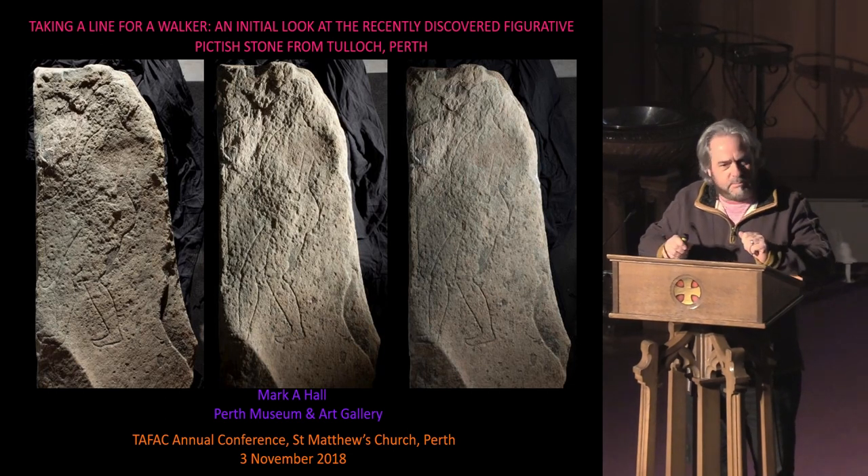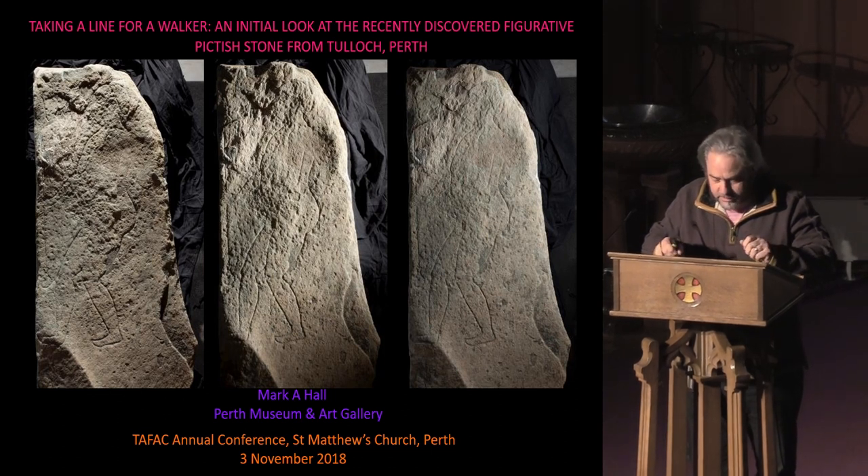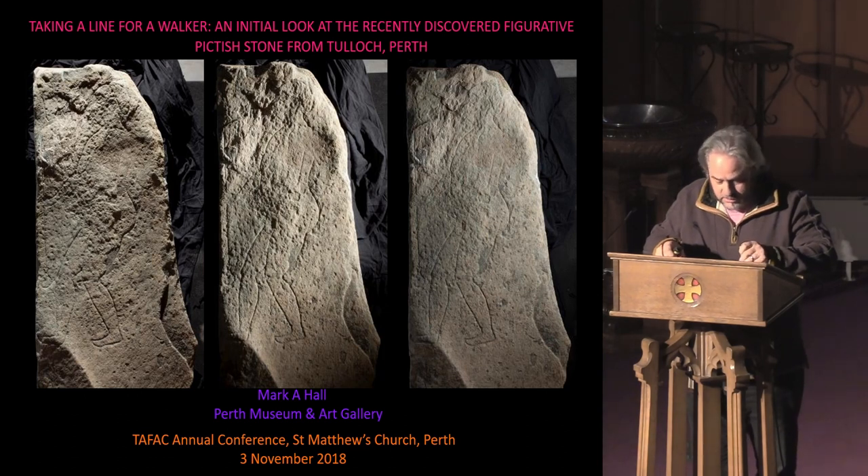It's a pleasure to be speaking once more to the TAFAC conference. This time it's about a tremendous new find of a Pictish stone from Perth. I'll do so under the following headings: description, discovery, landscape context, and the iconographic and ritual context.